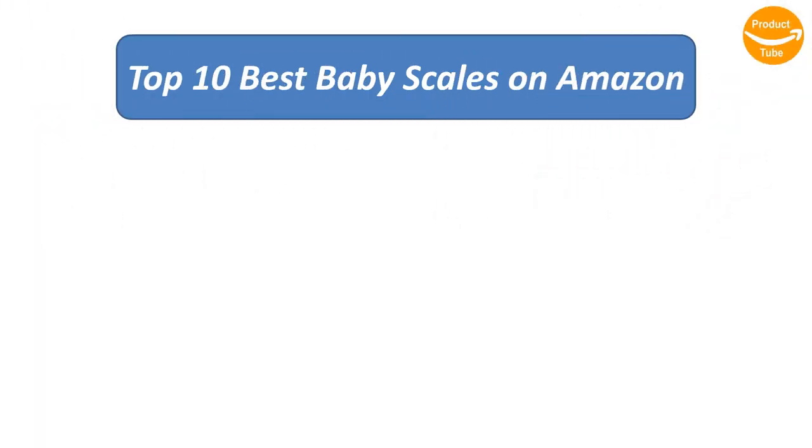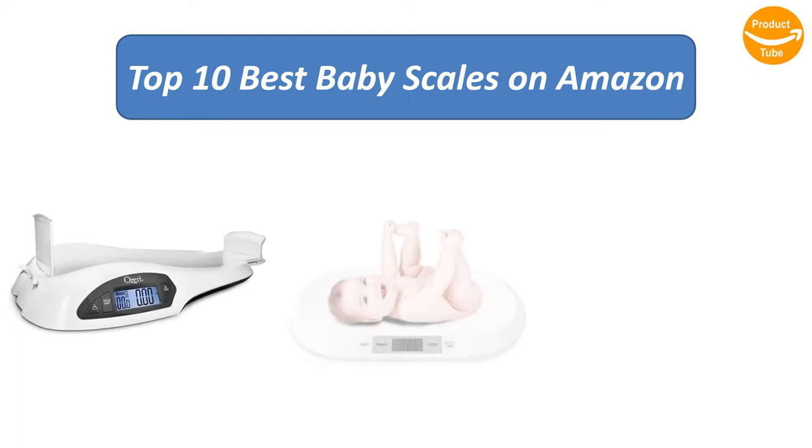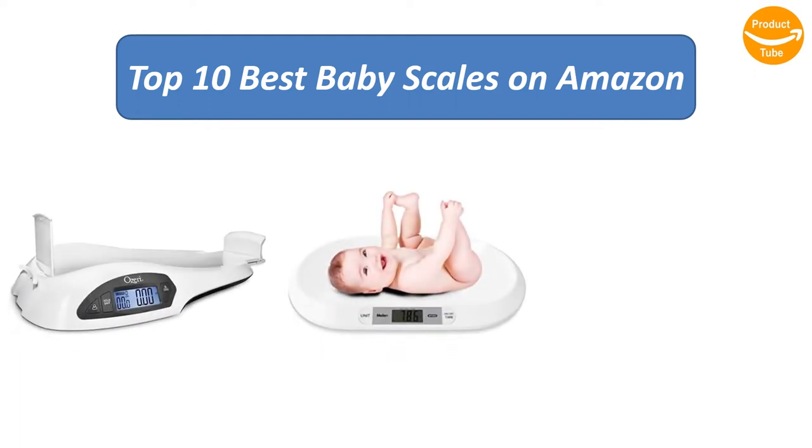Find the best baby scales on Amazon. We analyzed consumer reviews to find the top rated products. Find out which product scored best and buy. I am going to review the top 10 best baby scales on the market.